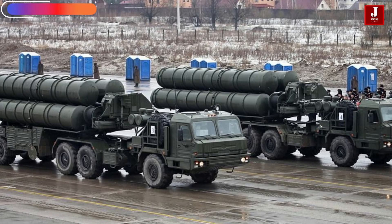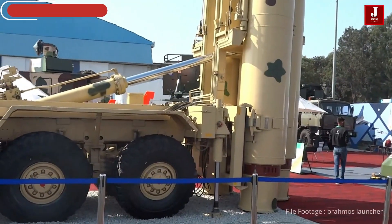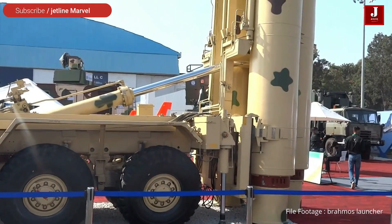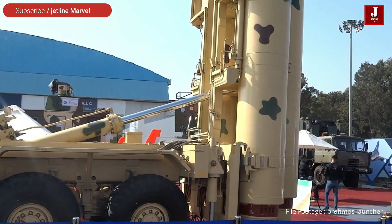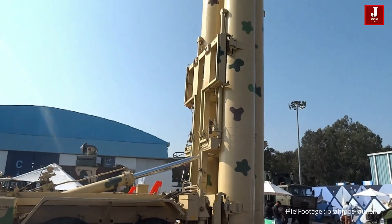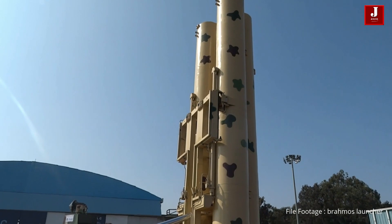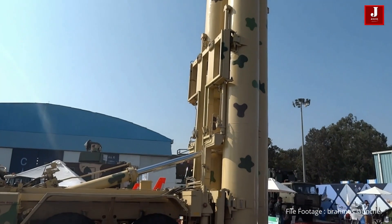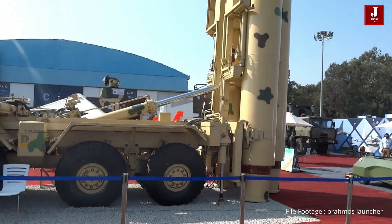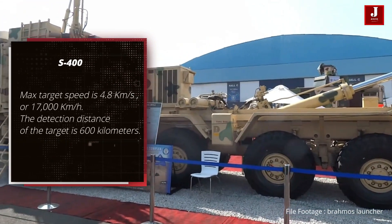S-400 Triumph Specifications: It's a mobile anti-ballistic missile and surface-to-air missile system. Almaz-Antey designed it, and Fakel Machine Building Design Bureau built it. The S-400 has a unit cost of roughly $300 million per system. Its maximum target speed is 4.8 kilometers per second, or 17,000 kilometers per hour.